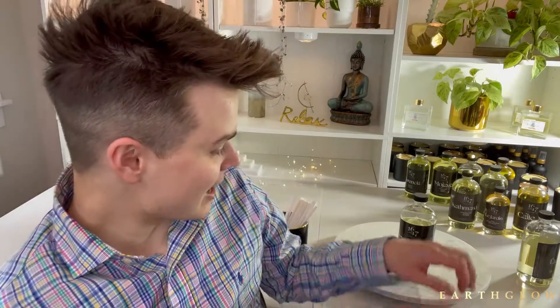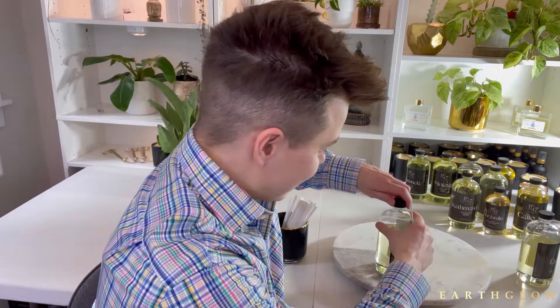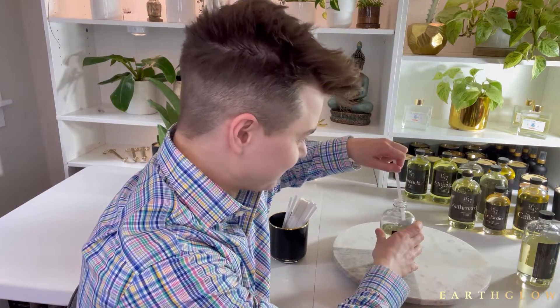Next up I'm going to try Persephone, also one of their new fragrances. I believe Persephone is a Greek goddess of some sort. This is so clean — this is like fresh linen in the most exotic, luxurious way.